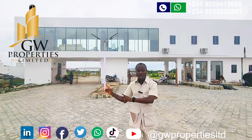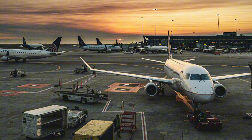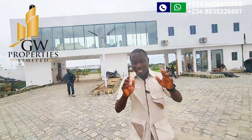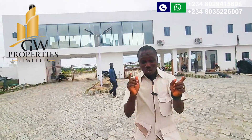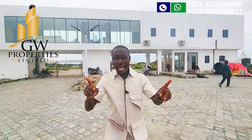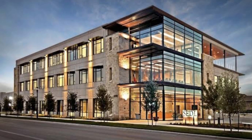You can see Aviation Town is facing the Lekki Expressway and is also facing the proposed international airport. If you are a smart and wise investor, anytime you see an estate facing the expressway, what does that connote? Investment, investment.